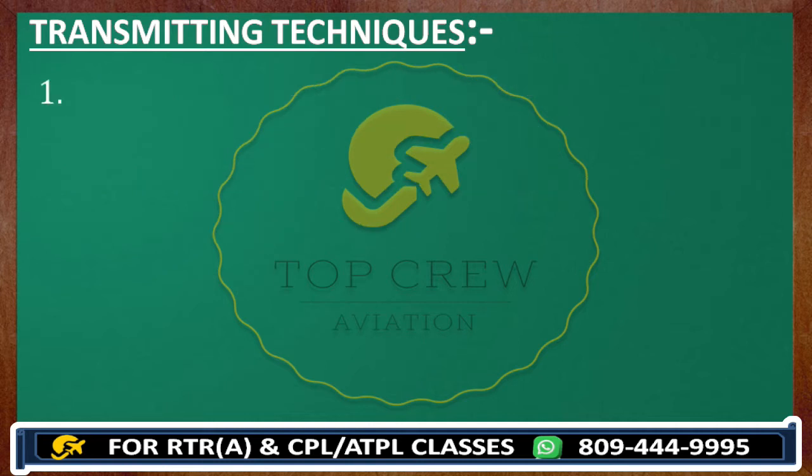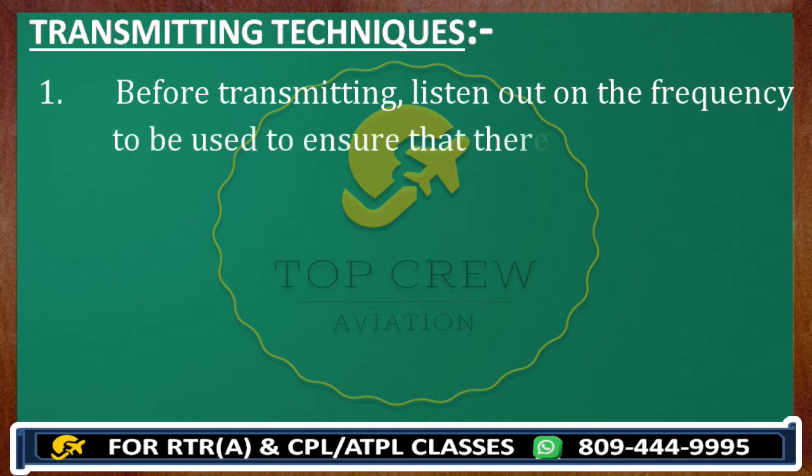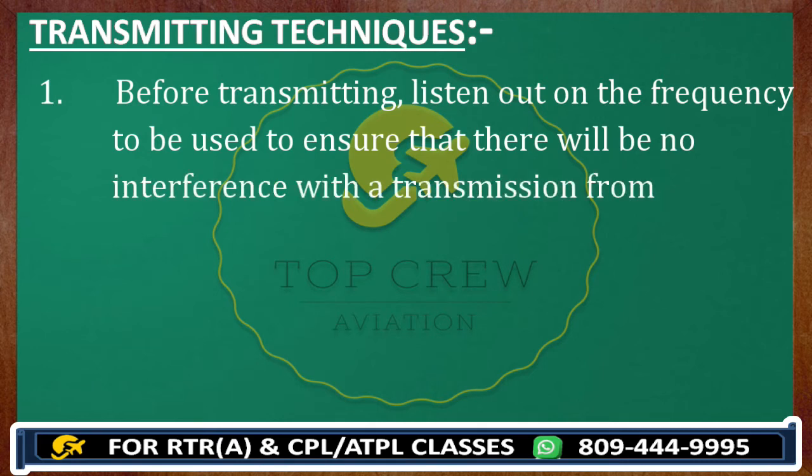Number one: before transmitting, listen out on the frequency to be used to ensure that there will be no interference with the transmission from another station. Always listen out on the frequency to be used to ensure that there will be no interference with the transmission from another station before transmitting. Like, if you are transmitting and that transmission goes to a different ATC, there is no use. So listen out on the frequency first before transmitting.